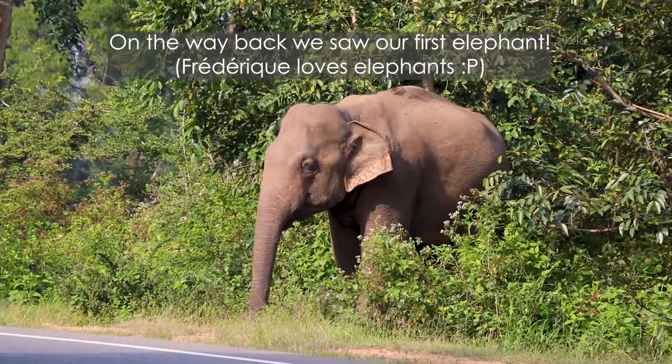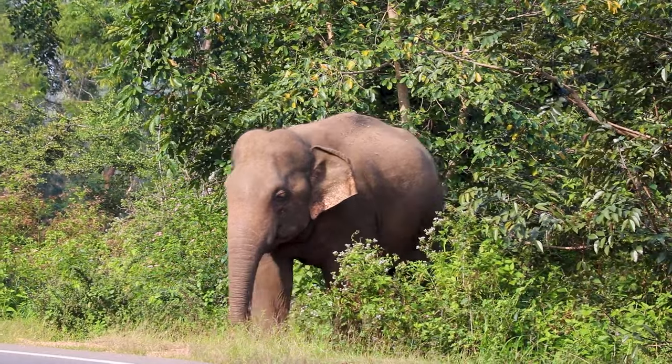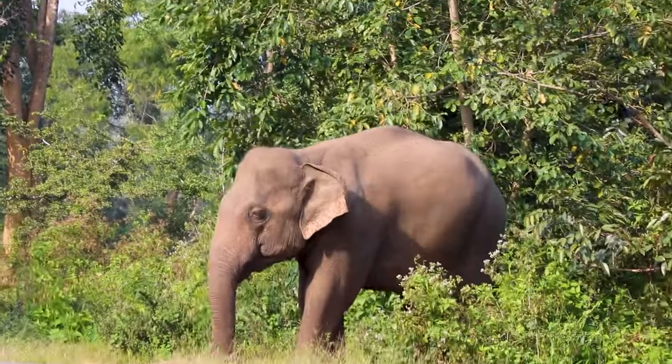We ate right on the street — and there was even an elephant wandering by!